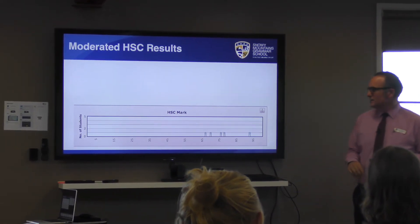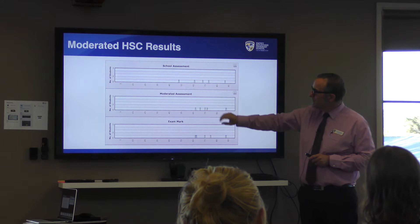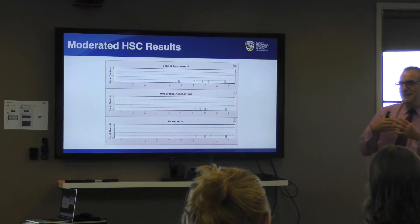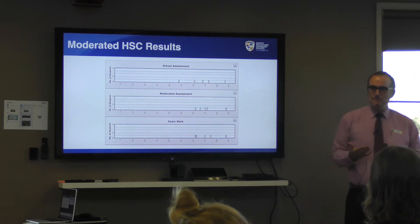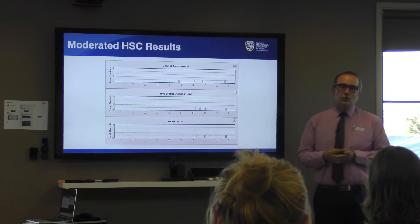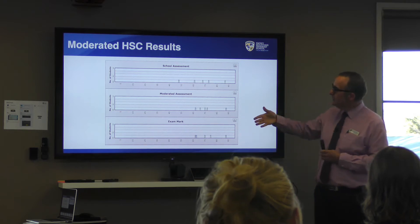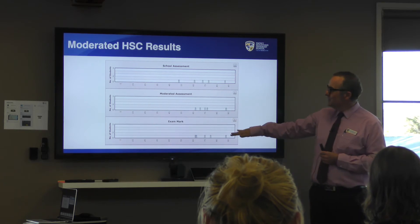Looking at the resultant HSC marks: we have the school assessment mark, the moderated assessment mark, and the exam mark. The exam mark moderates the school assessment. This means the mark we sent to NESA is less important than the rank — because exam performance moderates the assessment. So 50% of your final mark comes from the moderated assessment and 50% from the scaled HSC exam.